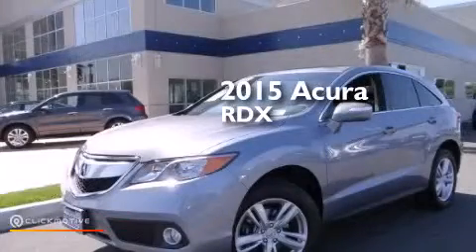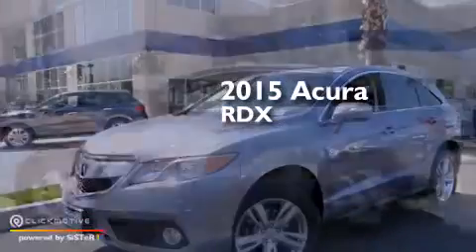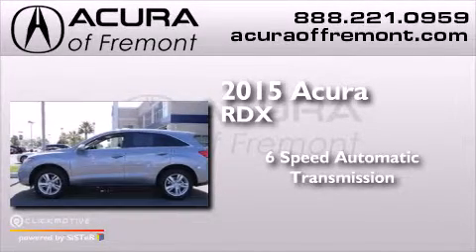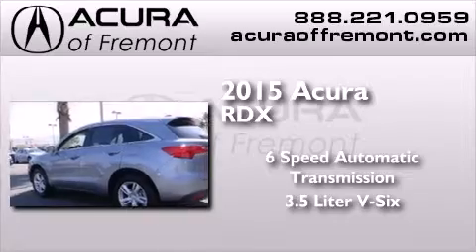This is a 2015 Acura RDX. This crossover has a six-speed automatic transmission and a 3.5-liter V6.